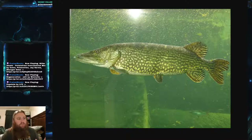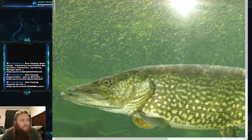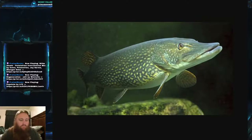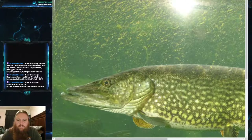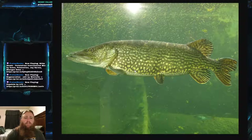Something interesting and pretty unique to northern pike is their scaling. If you zoom in, you can see that they have scales on the very top part of the gill flap but not on the bottom — their scaling only goes halfway. You can almost see a line where the scales just stop, which is pretty indicative of the species.